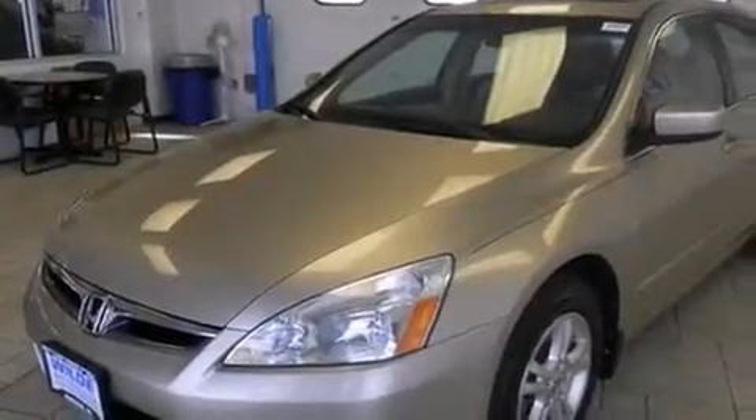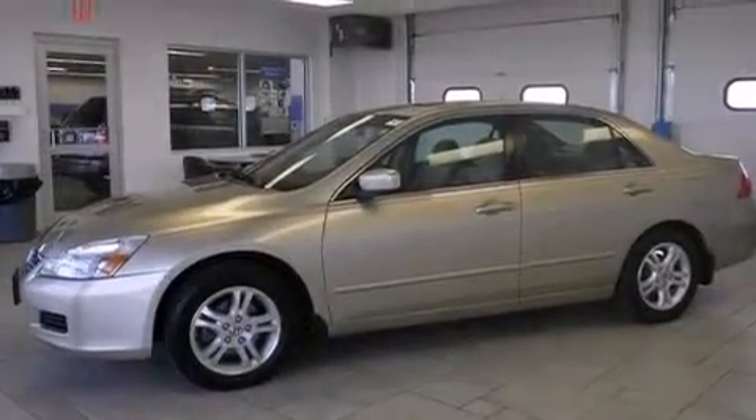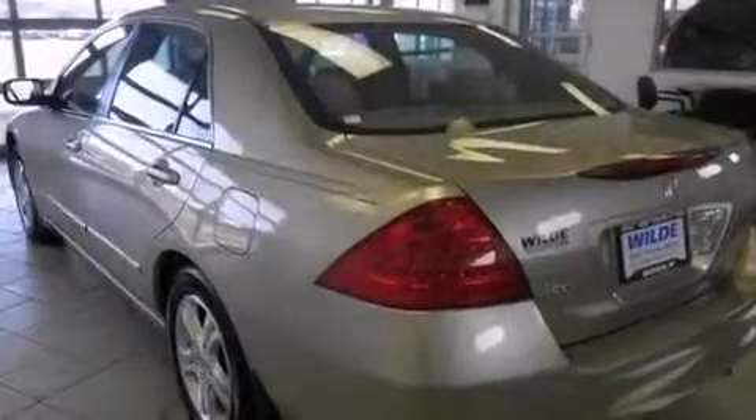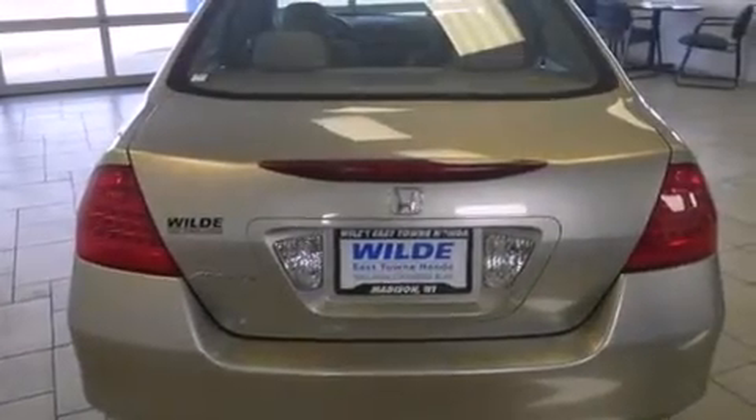Features include alloy wheels, air conditioning, cruise control, an MP3 CD changer, a leather-wrapped shift knob, side curtain airbags, full power accessories, a rear window defroster, tinted glass, and a sunroof that enables you to fill the cabin with fresh air at the push of a button.